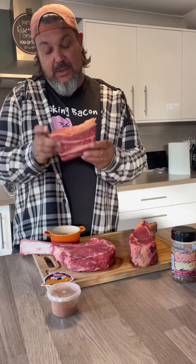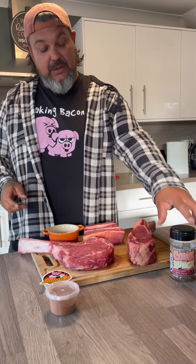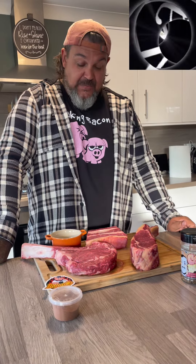We also got a cheeky little beef short rib. It's not massive but we're going to do that in Tubby Tom's Cowabunga. So stick with us — we're going to chuck them on the Kadai and see how they turn out.